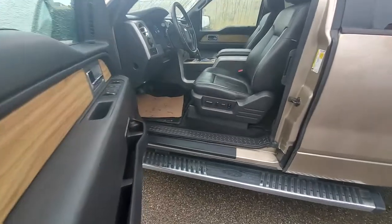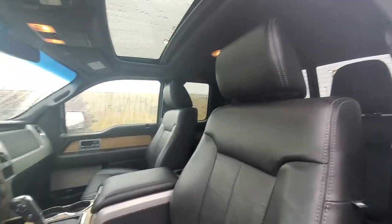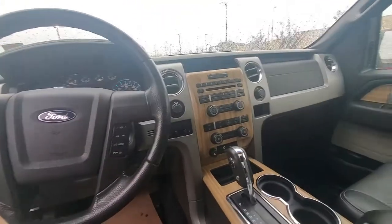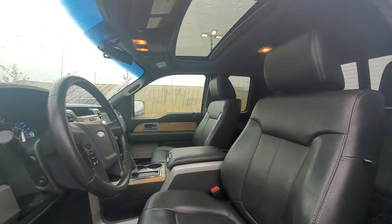You have your power seats, power locks, power windows. You also have dual climate control, so passenger and driver can have different temperatures. You have your trailer options in there as well, and you do have a backup camera — it is on the back mirror — and then you also have that sunroof on there too.